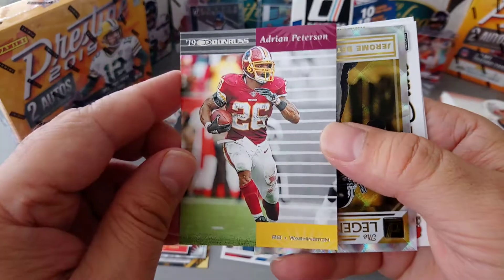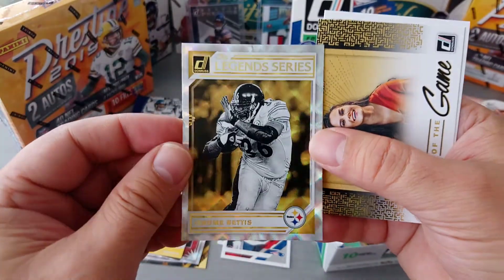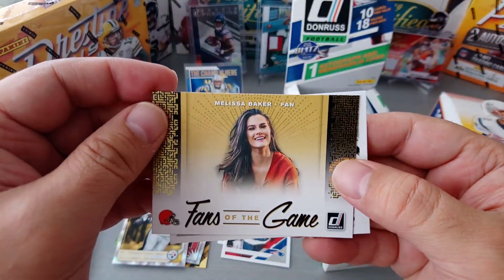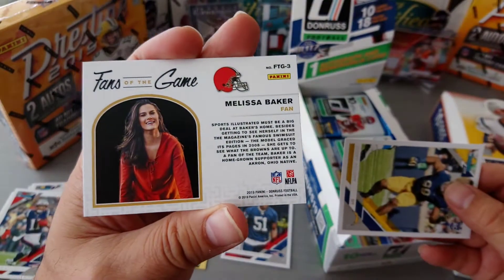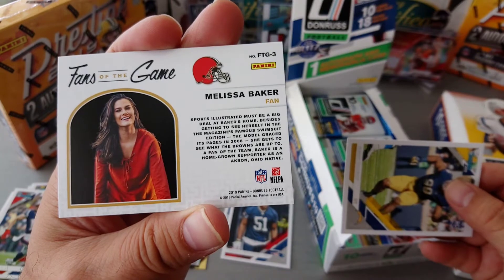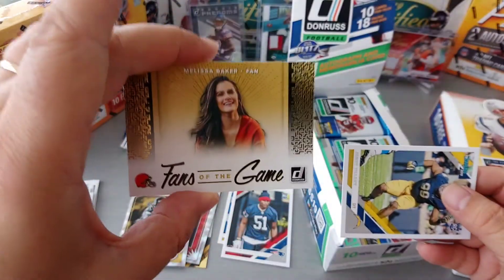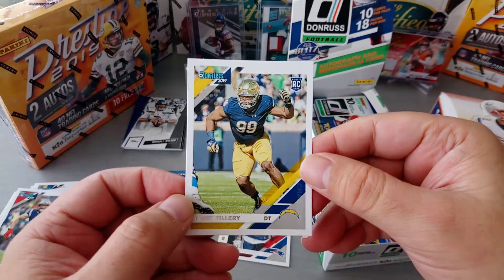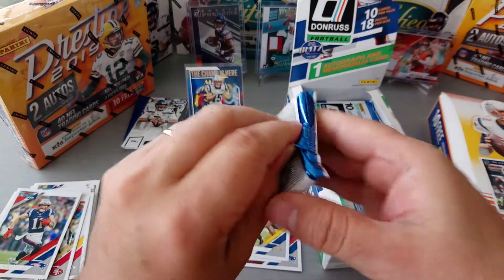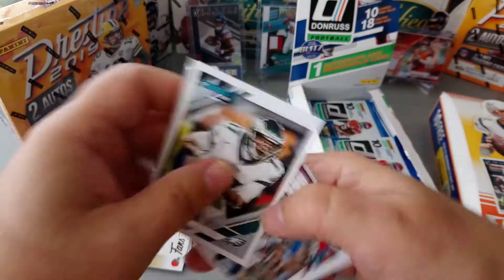Another 2019 Donruss AP for the Redskins, Legend Series — the Bus, Jerome Bettis. Fans of the Game — Melissa Baker, Sports Illustrated swimsuit edition, she's a model. Hubba hubba, cute brunette. Don't worry fellas, there won't be any x-rated comments here.